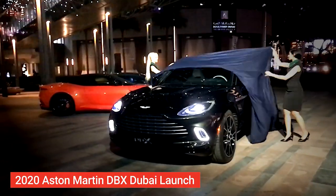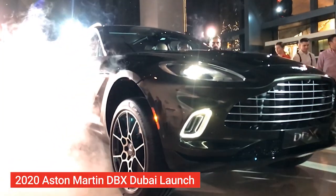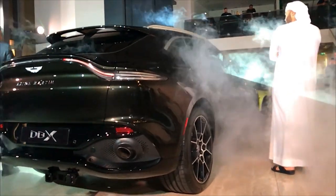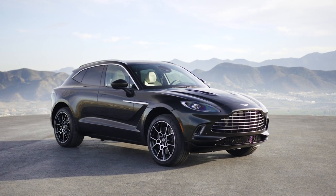Aston Martin introduced the DBX at its buy launch the other day, and this is a very special car that Aston Martin is bringing to the table. This is the first SUV that Aston Martin is producing, and it made a rather special appearance at Dubai the other day.